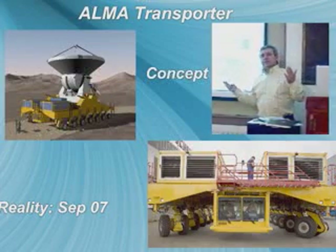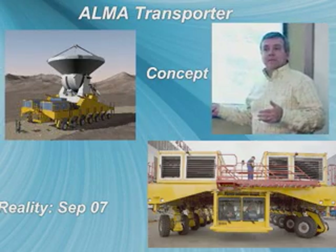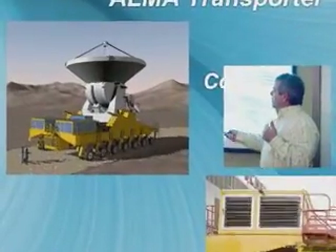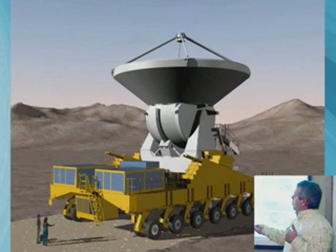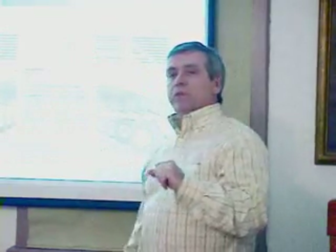This is the transporter, which exists now — there'll be two of these. It can move pretty fast if there's no antenna on it, something like 30 miles per hour, but goes quite slow if it has an antenna on it. Here again you see the transporter and one of the European antennas in an artist's concept. And here's the real thing being tested in Germany in September of 2007. Pretty soon, probably April, these real transporters will lift antennas for the first time in Chile, which is another really important milestone.